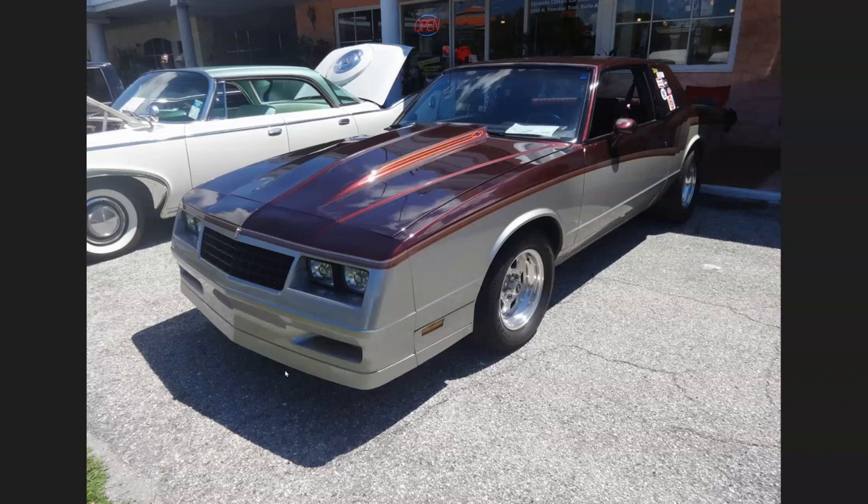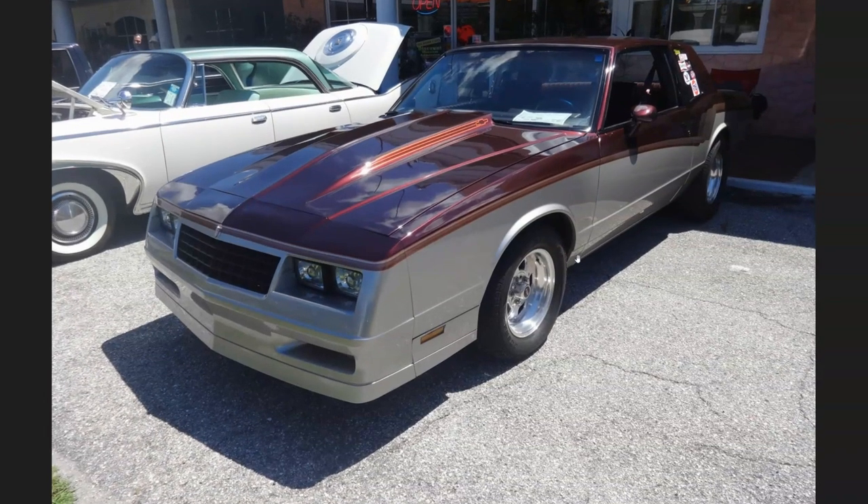Hello everybody, today we're heading back to the automotive content. I went to a local car show this past weekend and I just wanted to share some of the pictures with you quickly. I was surprised to see this car in a classic car show because I feel like I just worked on these cars just a couple of years ago — it's a 1985 Chevrolet Monte Carlo.